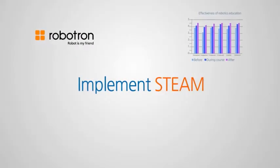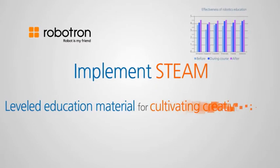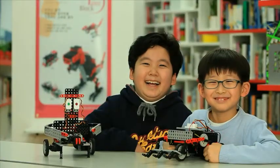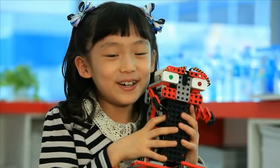Robotron will put forth its utmost effort to implement STEAM in robotics education. Through our Tommy Jr. series, we will do our best in helping children unleash their dreams and to lead a brighter future. Thank you.